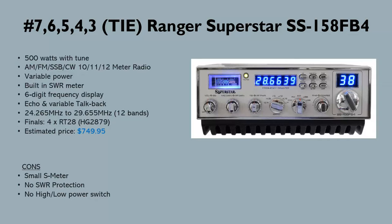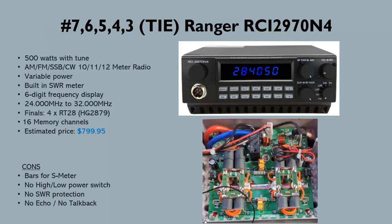Also around 500 watts is the RCI 2970 N4 — the most powerful in the 2970 series on this list. It also has four 2879s with a price of around $800. If you're interested in the 2970 series, this is the most powerful version of the three listed here.